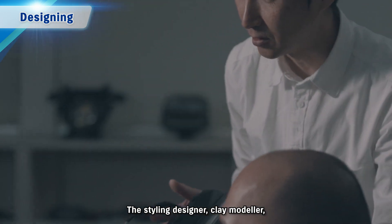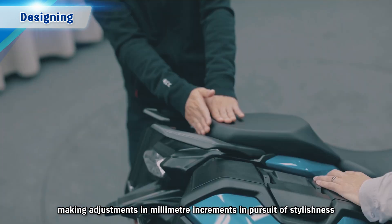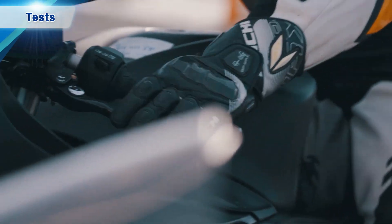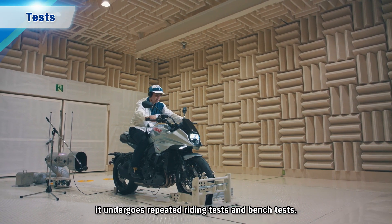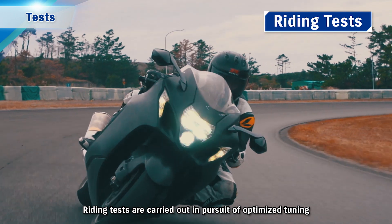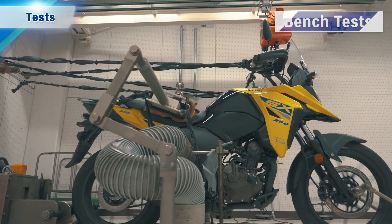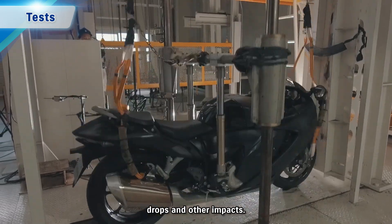The styling designer, clay modeler, colour scheme designer and engineer work together closely, making adjustments in millimetre increments in pursuit of stylishness and functionality without compromise. After the styling is finalised and the prototype is made, it undergoes repeated riding tests and bench tests. Rigorous bench tests are carried out to assess durability to vibrations, drops and other impacts.